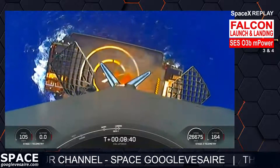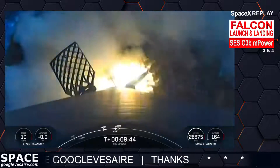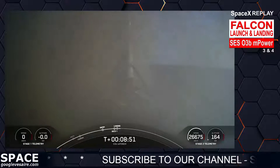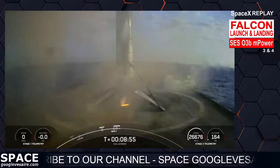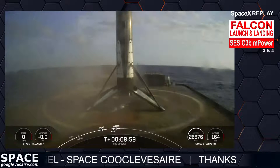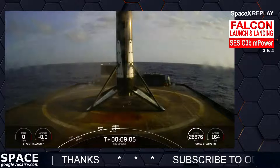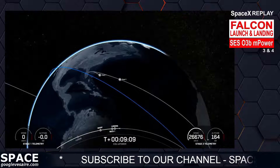Stage one landing! What an awesome view of that first stage recovery. Everyone's very excited here in Hawthorne. That landing marks SpaceX's 188th recovery of an orbital class rocket, including first stage landings of Falcon 9 and Falcon Heavy. But the mission isn't over just yet — the second stage is now embarking on its first coast phase.